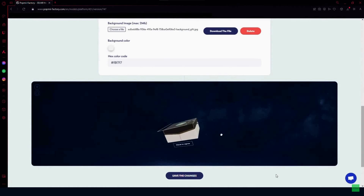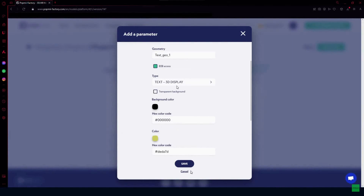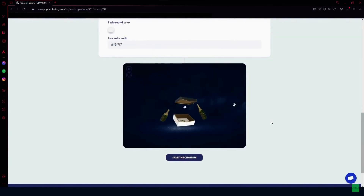Once you upload the file, there will be a preview. You can select the background image, color, and hex color code, then save the changes. You can add various parameters — for example, an 'open the gift' animation using a click animation, providing the description and geometry. You can also add 3D display text as a parameter, and this is how the opening gift box animation will look.